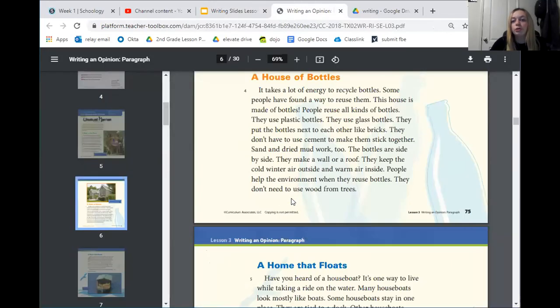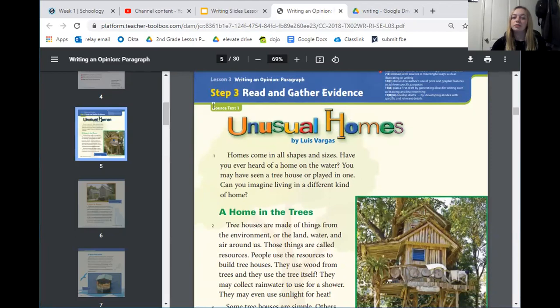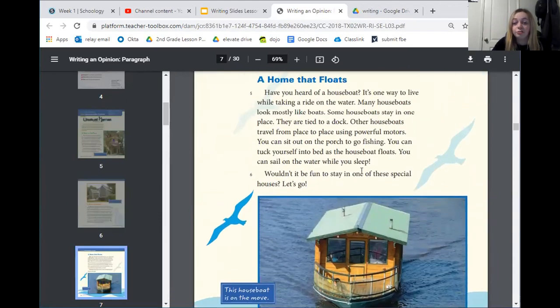We're going to start off with a little review of yesterday. Open up to page 74 in your books, and it will say step three: read and gather evidence. If you'll recall from yesterday, we read our first source text called Unusual Homes. We learned about tree houses, houses made of bottles, and houseboats. Yesterday I asked you to think about which one of these would you want to stay in for a weekend if you had the chance — which one do you think would be the most fun? We're going to answer a couple of questions to see if we can remember what we read.